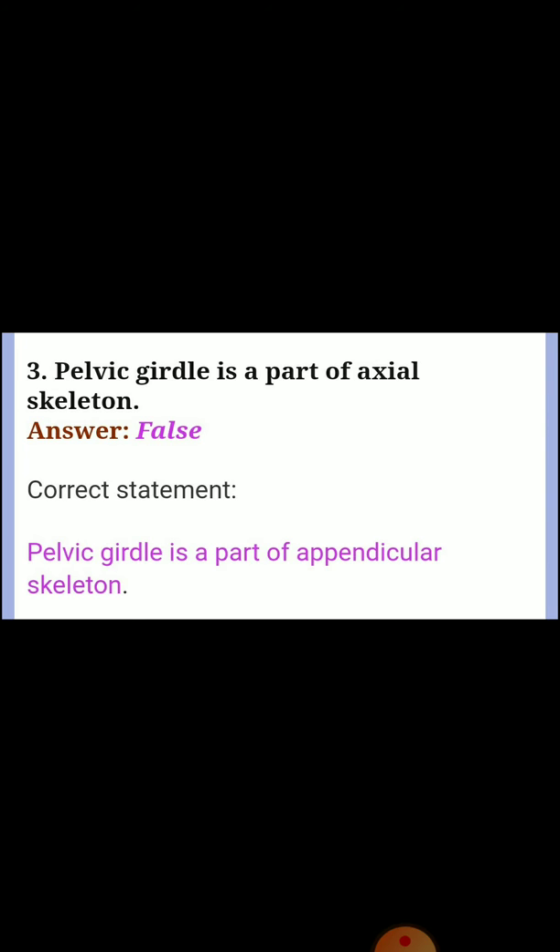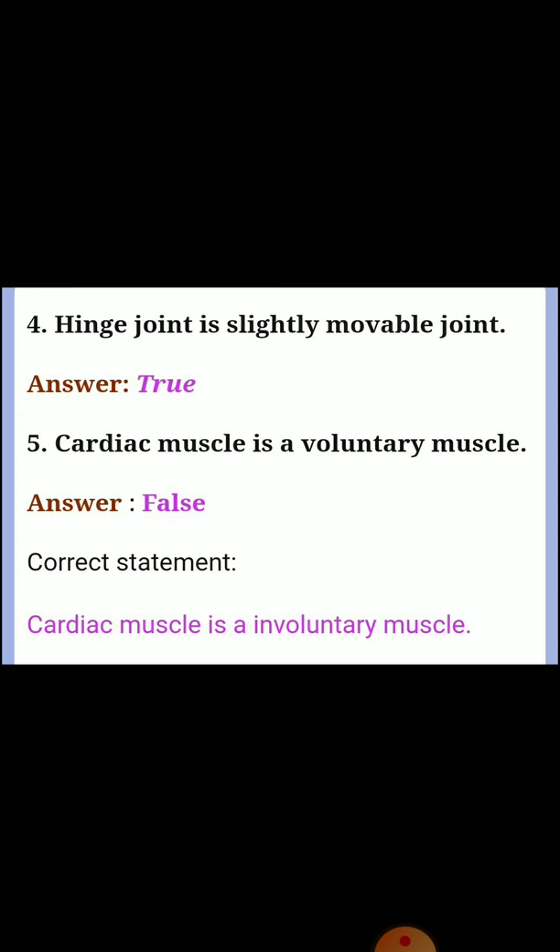Question three: pelvic girdle is a part of axial skeleton. Answer: false. Correct statement: pelvic girdle is a part of appendicular skeleton. Question four: keep joint is a slightly movable joint. Answer: true.